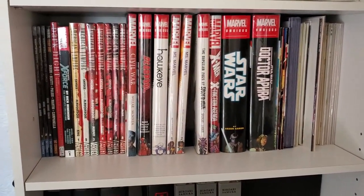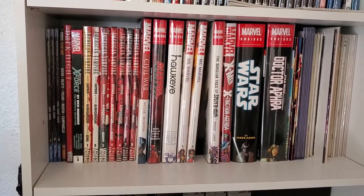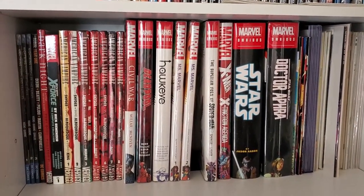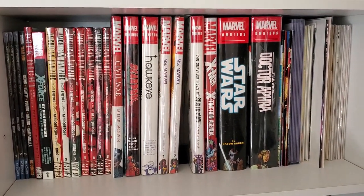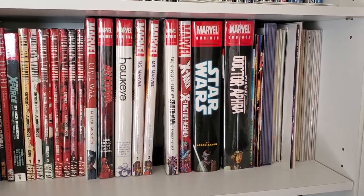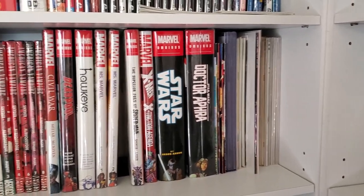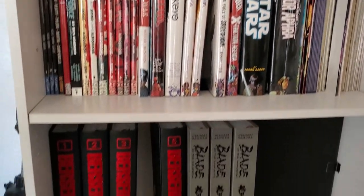Underneath that we have some Nightwing, Robin Year One, Uncanny X-Force, American Vampire, Civil War, Deadpool Minibus — I believe there's one or two more. Hawkeye, Ms. Marvel, Superior Foes of Spider-Man, Extinction Agenda, Star Wars, and Dr. Aphra. Next to that we have some stuff I've got to put into my CLZ app — that's why it's sitting there.